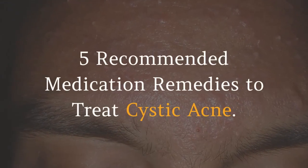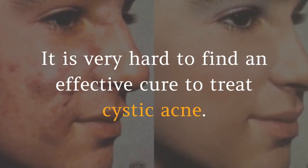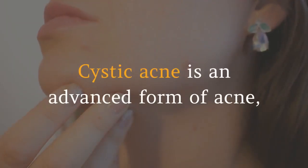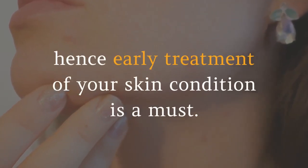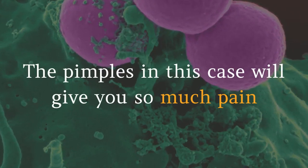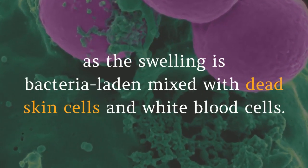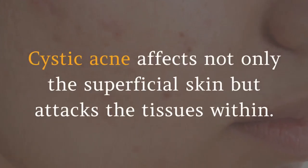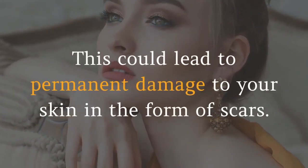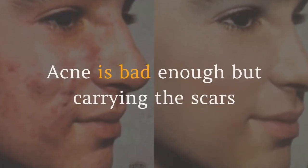Five recommended medication remedies to treat cystic acne. It is very hard to find an effective cure to treat cystic acne. Cystic acne is an advanced form of acne, hence early treatment of your skin condition is a must. The pimples in this case will give you so much pain, as the swelling is bacteria-laden mixed with dead skin cells and white blood cells. Cystic acne affects not only the superficial skin but attacks the tissues within, which could lead to permanent damage in the form of scars.